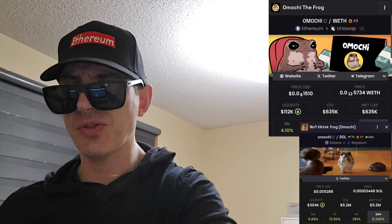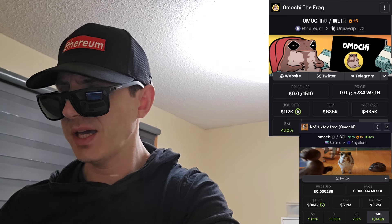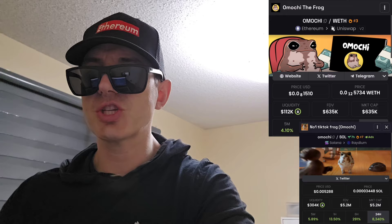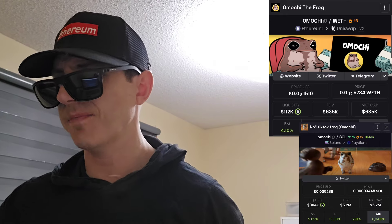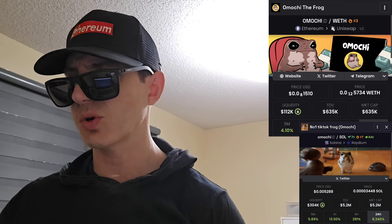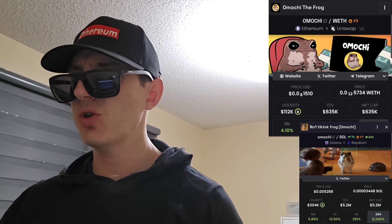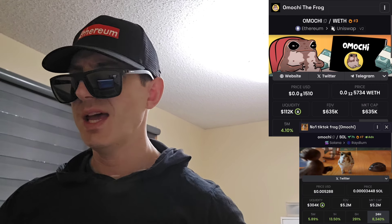The Solana one has 4,065 holders, so they're off to a good start. It was just announced that the Solana token is getting a central exchange listing on XT.com. If you want to get the Solana token, you can download XT from the Google Play Store or the Apple App Store or on PC, open an account, fund it with USDT, and when this token gets listed, search Emochi and buy the token.